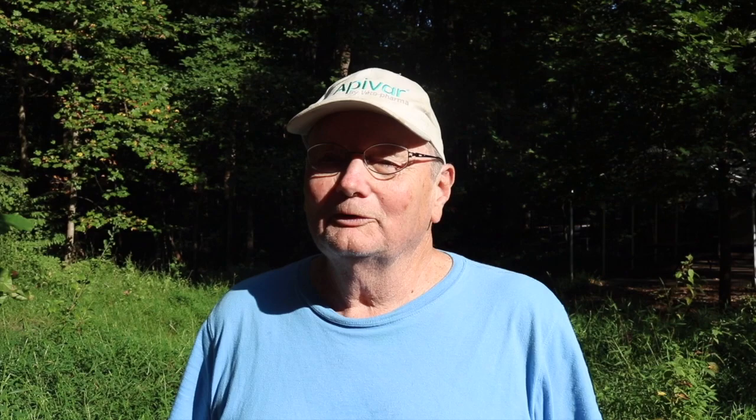Our two biggest tools are the smoker, which drives the bees down into the hives so you don't have to work with your hands quite as much in the bees, and your hive tool, which is what you use to pry the frames up and break the boxes open.